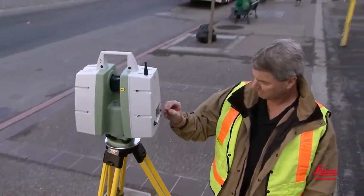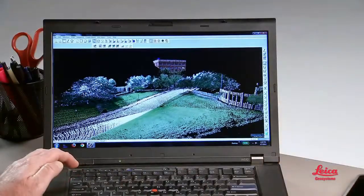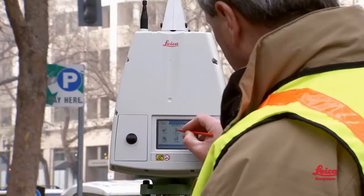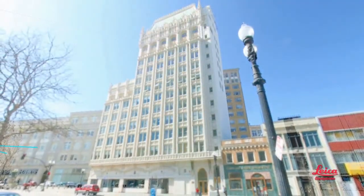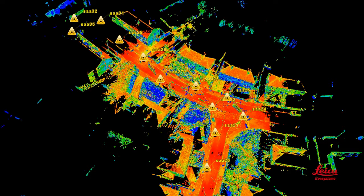There are two basic parts to it. First, there's the fieldwork, where the scanner captures the scene. Second is the office part, where the field data is converted into the products and deliverables you need. In the field, you simply position the scanner so it can see what you want, push a button, and let the scanner do all the work. The scanning process includes taking panoramic photos for even more realism. To capture an entire site, you move the scanner to different vantage points. Multiple scans are then stitched or registered together, and scans can be accurately geo-referenced to coordinate systems, just like a standard survey.